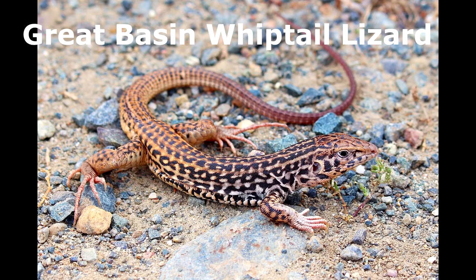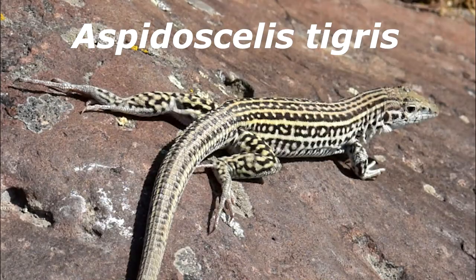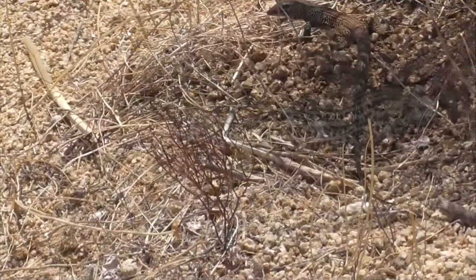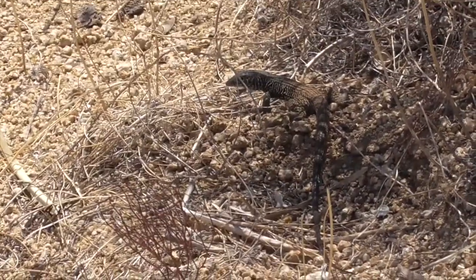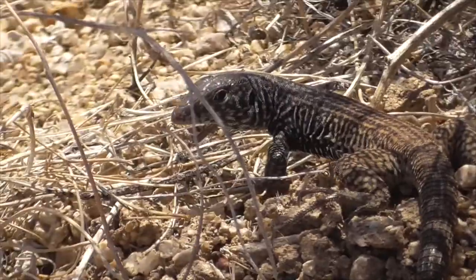Our first lizard here is a Great Basin Whiptail Lizard, Aspidocelus tigris. These lizards are mostly carnivores and eat insects, spiders, scorpions, beetles, and other little critters.